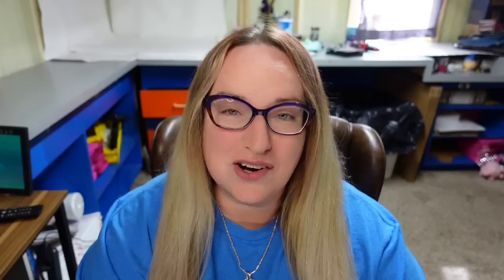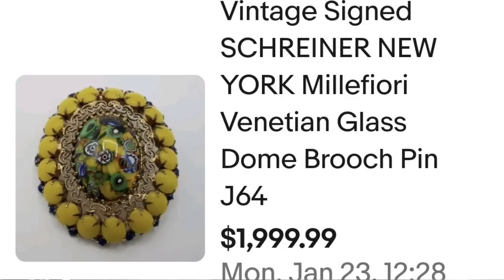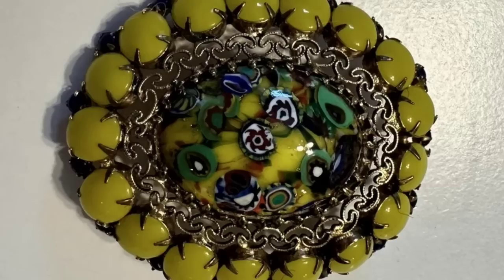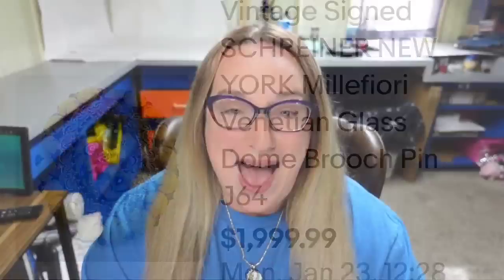All right, the last of the $2,000 sales — another Shriner at a great price. This is a vintage signed Shriner New York millefiori Venetian glass dome brooch pin, sold for $1,999. Here you can see it up close — beautiful yellow cabochons around the edge as well as amazing millefiori glass in the middle. On the back it is clearly marked Shriner New York — a great sale at essentially $2,000.